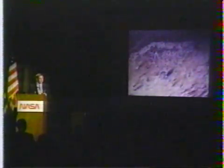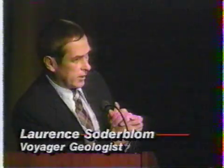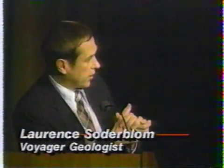Even the scientists think it is pretty bizarre. As one put it: "This is a crazy idea. It's probably wrong, but it's the best we have at the current time."